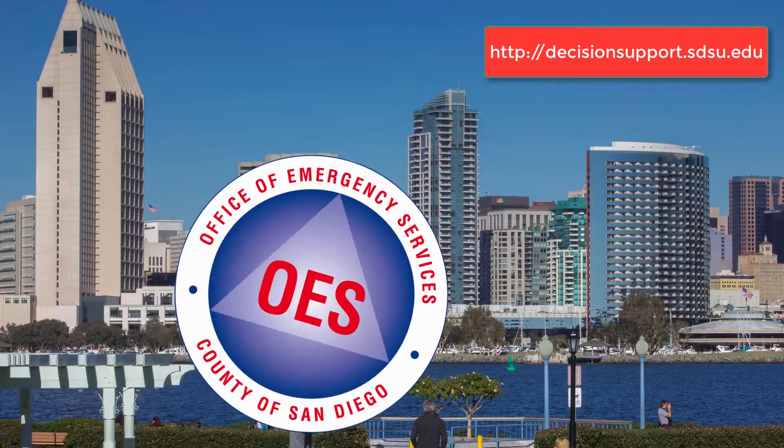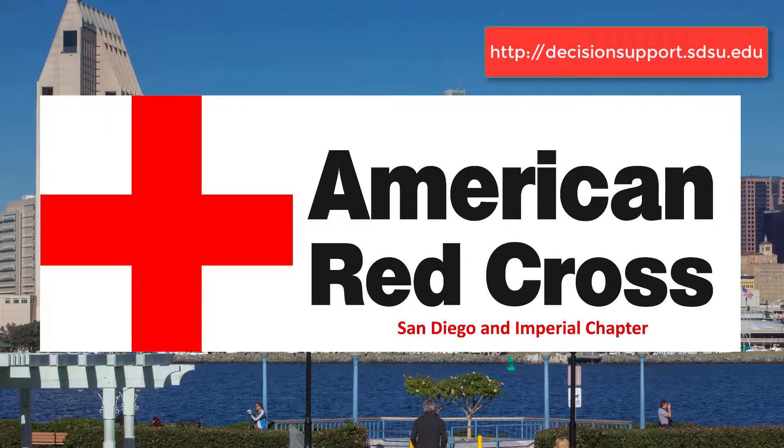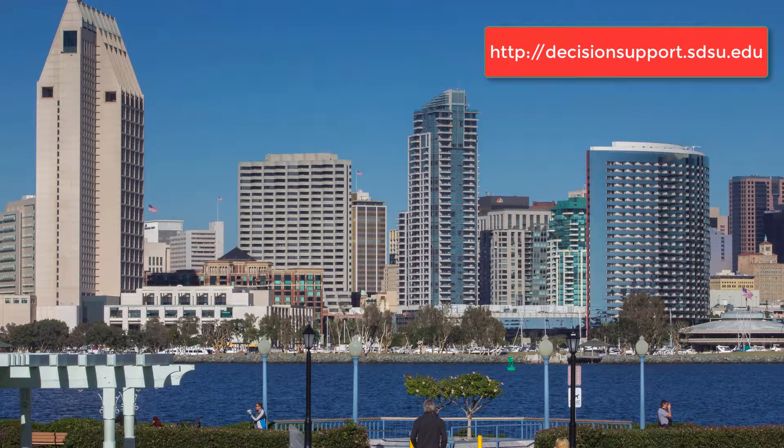This project will collaborate with the San Diego County Office of Emergency Services, the American Red Cross San Diego chapter, and 2-1-1 San Diego together to provide a better evacuation plan for San Diego residents.